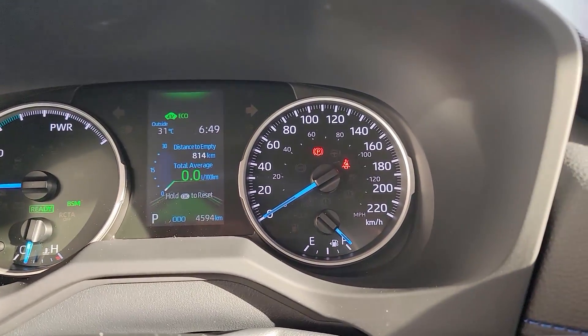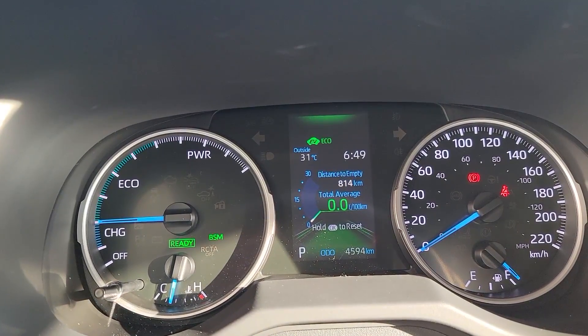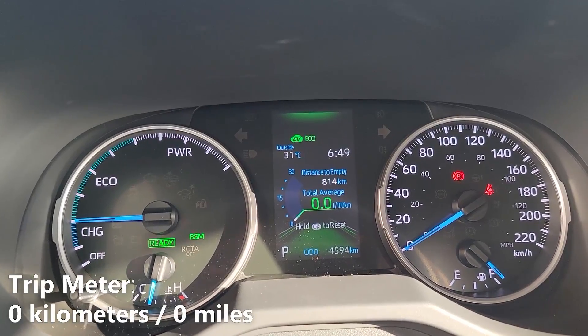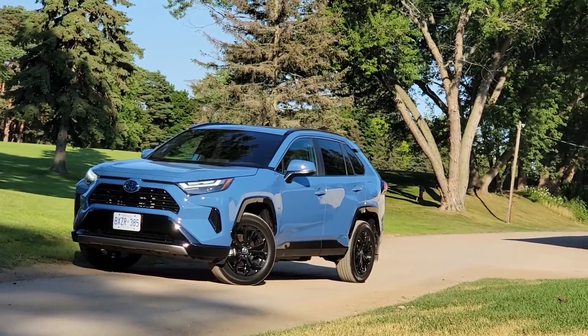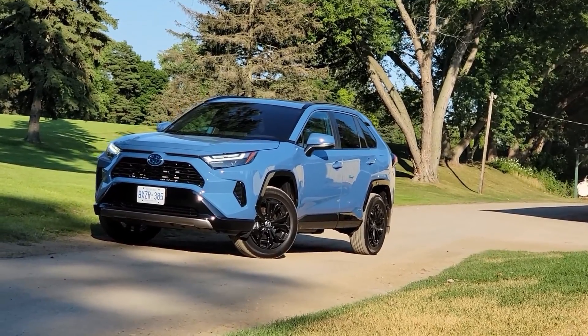As you can see right now I have a full tank of fuel and on this full tank my fuel range is estimated to be 814 kilometers before I run completely out of fuel. You'll also notice that I have my trip meter currently on the screen and they both read zero. We're going to be driving this over the week and see how many kilometers we complete, and after that we'll head to the gas station to see how much it costs to fill up, so stay tuned.